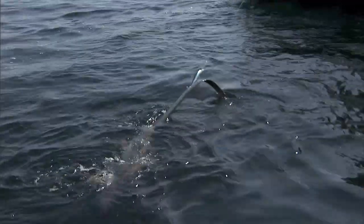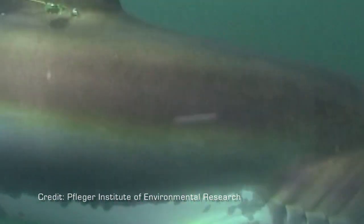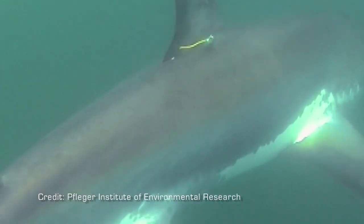We estimated prior to this research that there could be a significant mortality rate with that type of fishing. So our research was launched to look into what actually is that survivorship rate or that mortality rate.